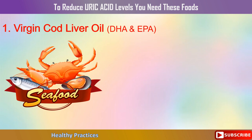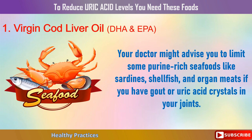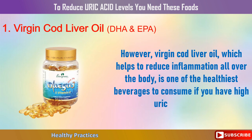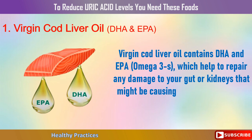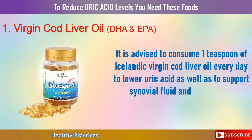1. Virgin Cod Liver Oil. Your doctor might advise you to limit some purine-rich seafoods like sardines, shellfish, and organ meats if you have gout or uric acid crystals in your joints. However, virgin cod liver oil, which helps to reduce inflammation all over the body, is one of the healthiest options if you have high uric acid levels, also lowering gout episodes and flare-ups. It contains DHA and EPA omega-3s, which help to repair any damage to your gut or kidneys. It is advised to consume 1 teaspoon of Icelandic virgin cod liver oil every day to lower uric acid as well as to support synovial fluid and lessen joint stiffness.